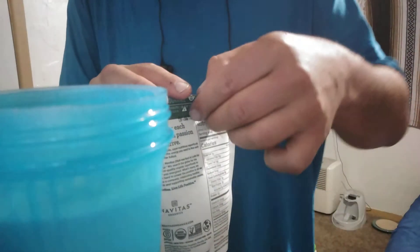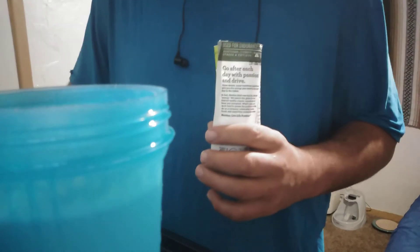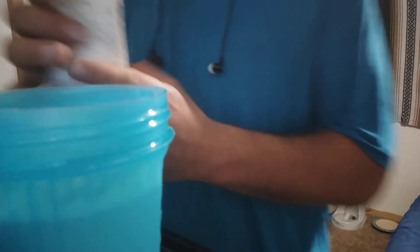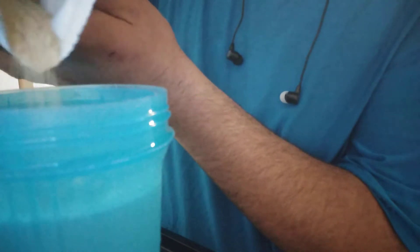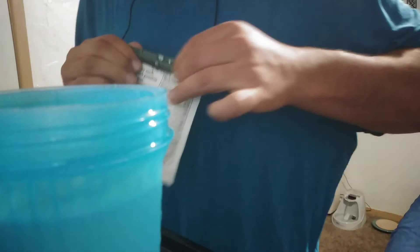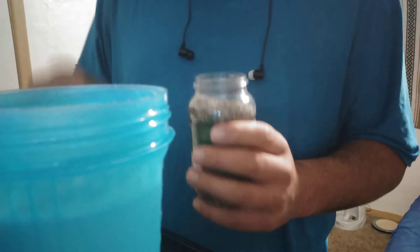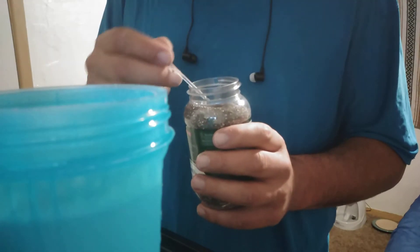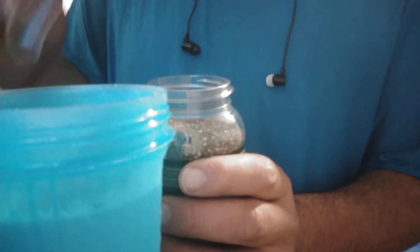We're going to do some maca root, which is also a natural testosterone booster. We're going to do some chia seed — half a teaspoon. There you go.